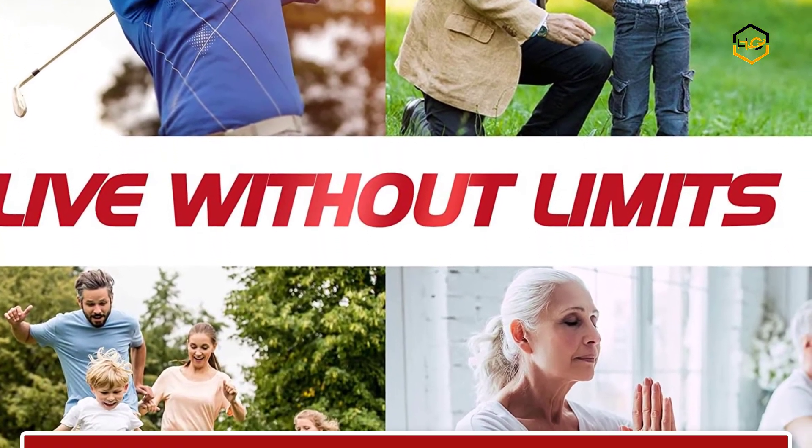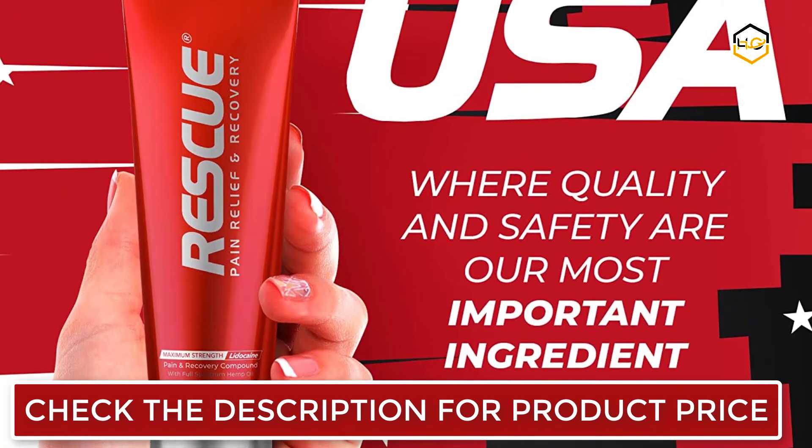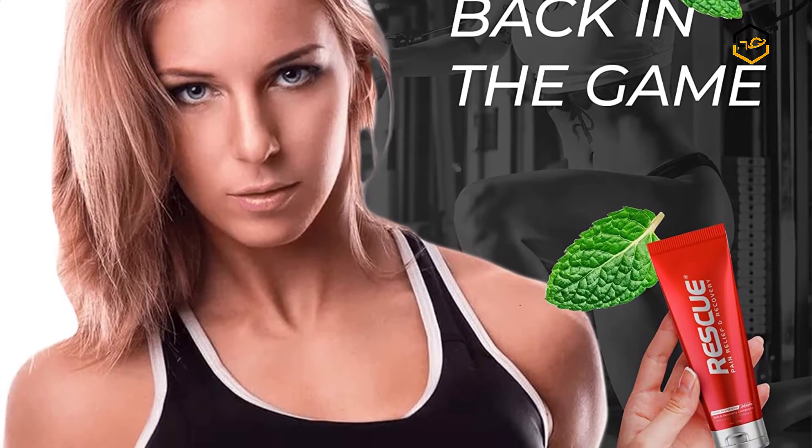At number three, we have Rescue Pain Relief Cream. Rescue's main ingredient is lidocaine HCl 4%, a local anesthetic that blocks nerve signals to reduce pain and discomfort associated with muscle, tendon, joint, and nerve damage or strain. Rescue supports your joints and back, making yard work and any task around the house a breeze.